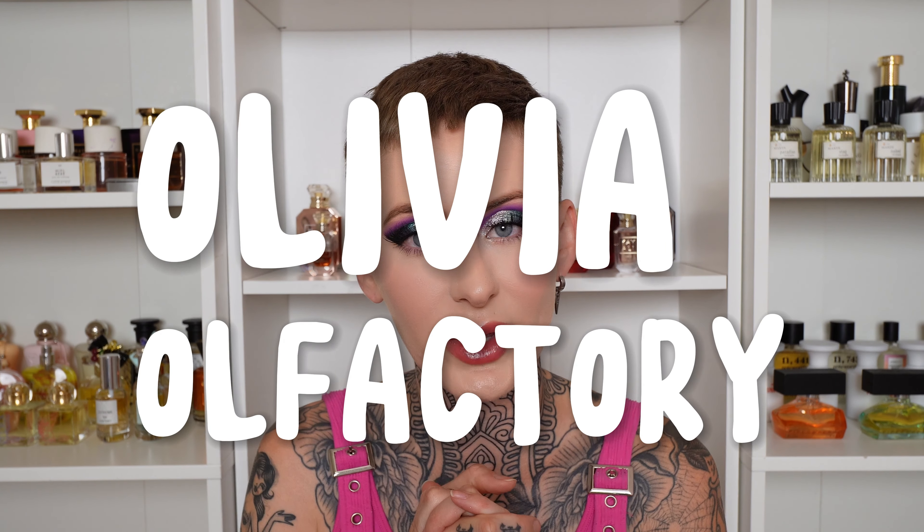Hi friends, and welcome to the video. If you've never seen my face before, I'm Olivia. And if you have seen my face before, welcome back, my friends.